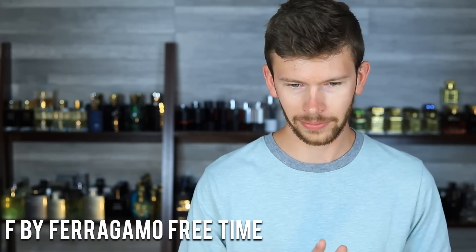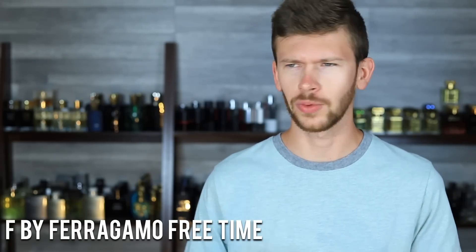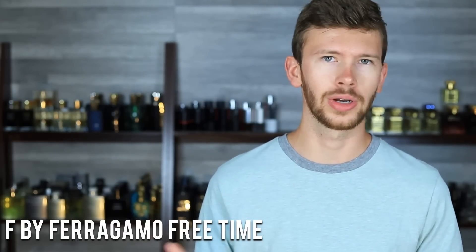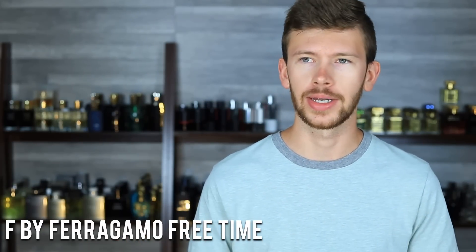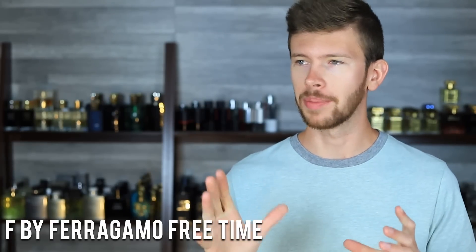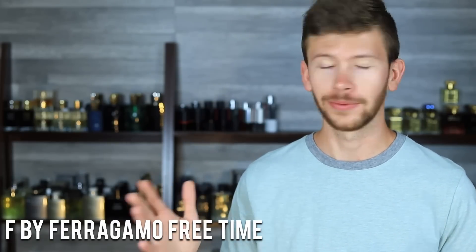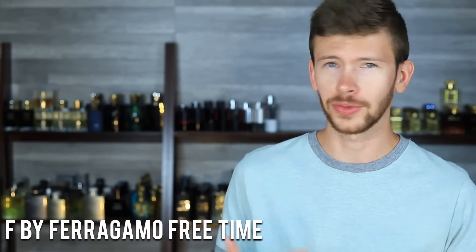Number four is F by Ferragamo Free Time. There's also F Black, which I love for its pepper and lavender — very commanding, masculine, strong smell. Free Time is just a nice summer or warmer weather variant. Lemon, ginger, and vetiver are some of the main notes — nothing crazy or out of the ordinary. It's very simplistic but very wearable, especially for the price. At the price point, it's one that I find myself really enjoying.